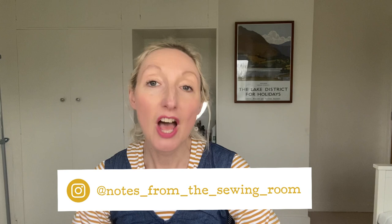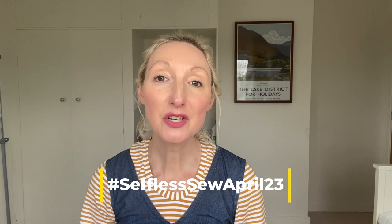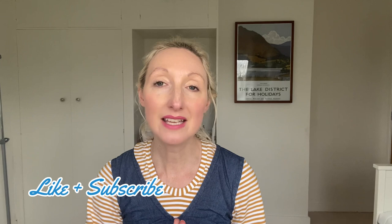Today's video is all about a sewing challenge — it's hashtag Selfless Sew April 23, and it's being hosted by Sew for Serenity, My Social Thread, and Stitch Hem Sew. There are loads of prizes available and different categories to enter. I'm going to tell you what my sewing plans are and a little bit more about the challenge in case you'd like to get involved. The reveal date is on Instagram on the 30th of April.